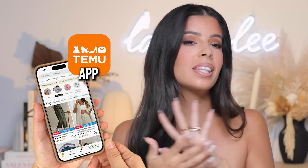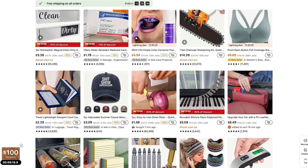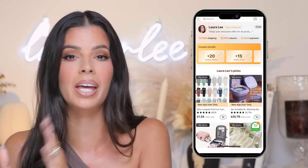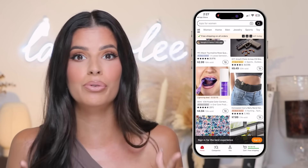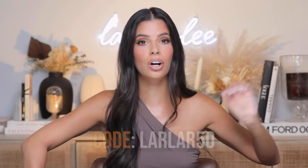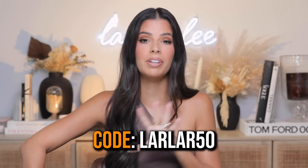Stay tuned because the savings are crazy! It's Temu's surprise sale for their one-year anniversary, so be sure to download the Temu app — it's the easiest way to shop Temu. I'll have a link in the description box. They've narrowed items down into top sellers and top influencer picks so you can scroll through the best, highest-reviewed items. Don't forget to check out my discount code — it's in the description box.